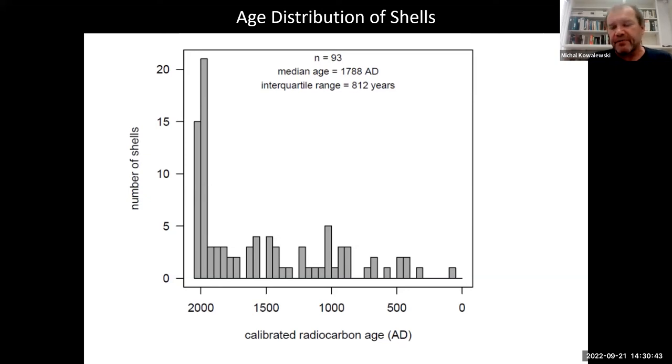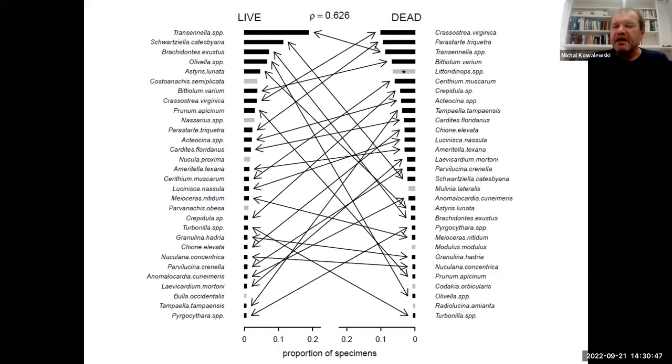About 20 to 30 percent of shells are from the last 100 years or so — this is mostly an older record, all mixed or time-averaged. If we look at the live community versus the death assemblage across all data, we see very good congruence: high fidelity. The rank correlation is more than 0.6, and in the top 30 species, nearly all species that are in the top 30 live are also in the top 30 dead, and what is common in life is also common in death and vice versa.